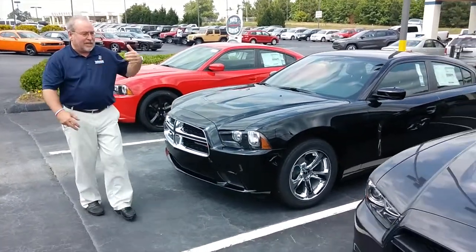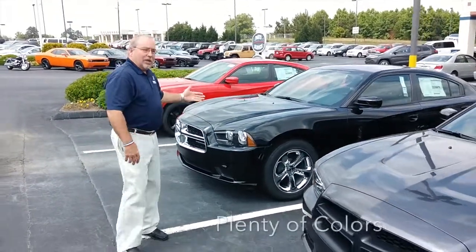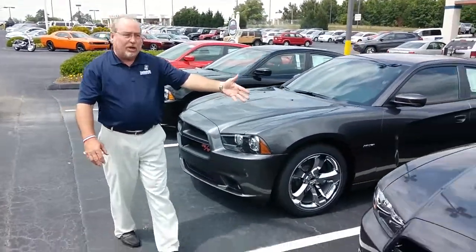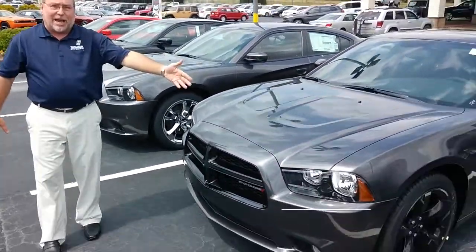As you can see, we have them in the Hemi, in a multitude of colors from red, black, and gray. We have the Blackout package with the black wheels, as my cameraman will scan down and show you.